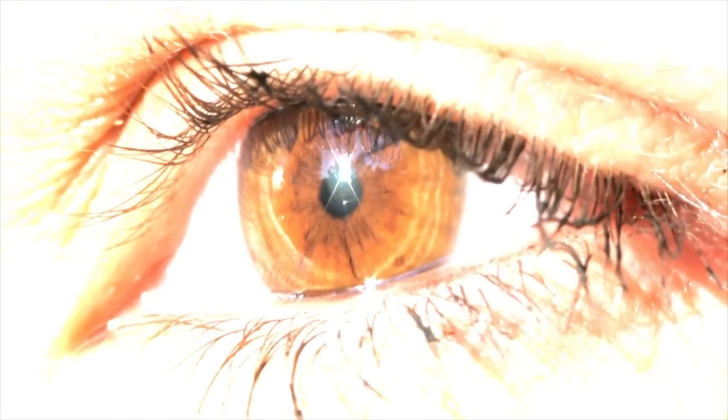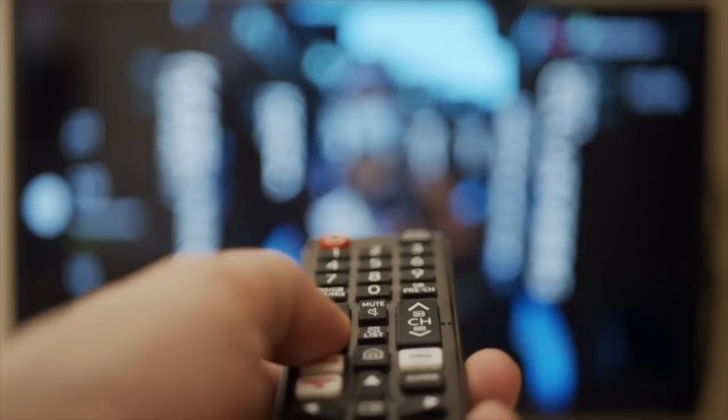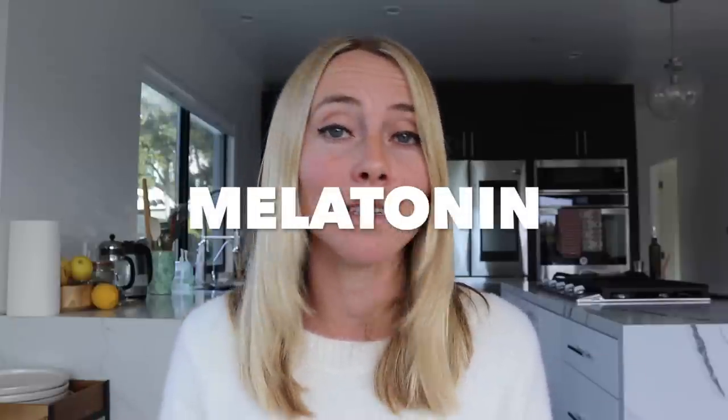When we expose our eyes to bright screens — laptops, phones, TVs — it tells our brain it's daylight, shuts off our sleep hormone melatonin, and makes it really hard to get that deep, high-quality sleep.